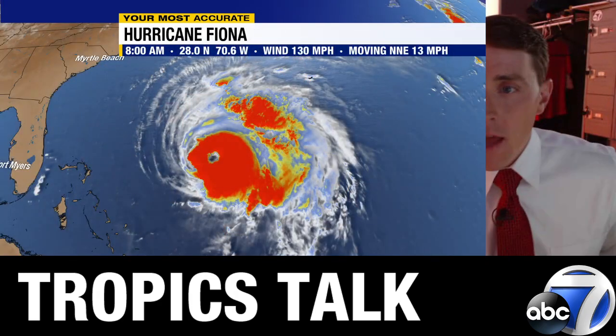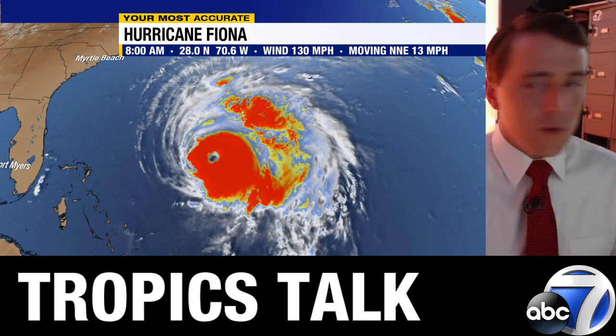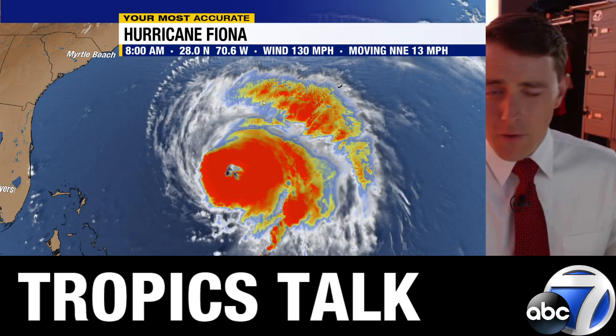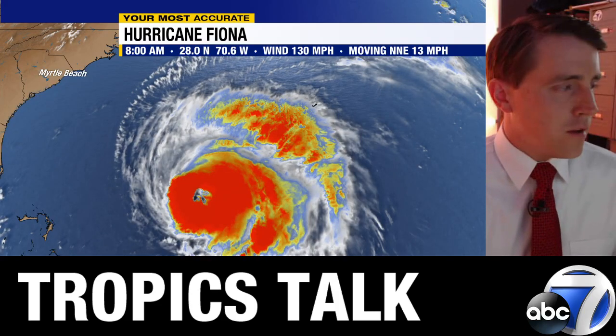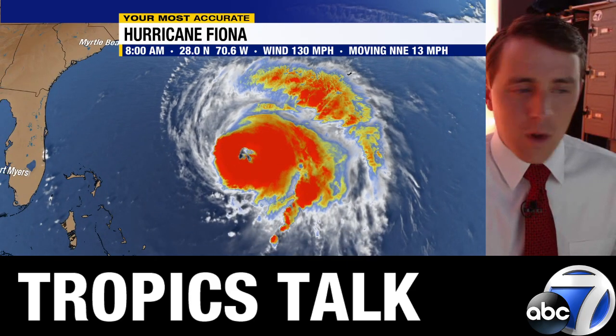Let's begin with Fiona. Still a Category 3 hurricane — this is the 8 o'clock update — with 130 mph winds moving to the north-northeast at 13 mph. Interesting developments to the eye; it's not that sort of concentric circle. The trends in the intensity forecast have shown this gradually weakening going forward, so perhaps we're already seeing Fiona having reached its peak intensity. Already in the cloud shield from Fiona is the island of Bermuda, already getting that outflow work its way in.